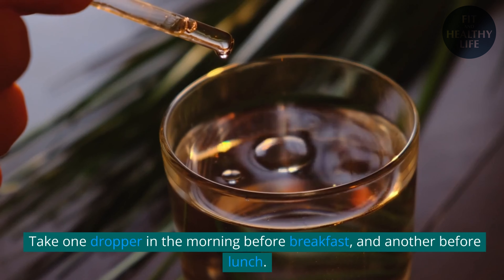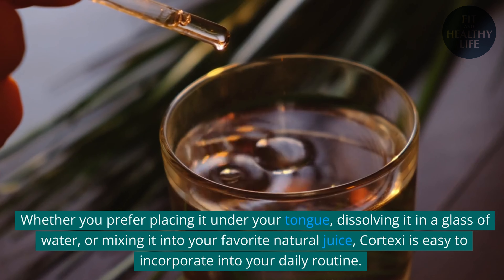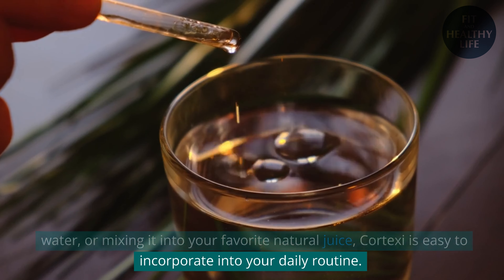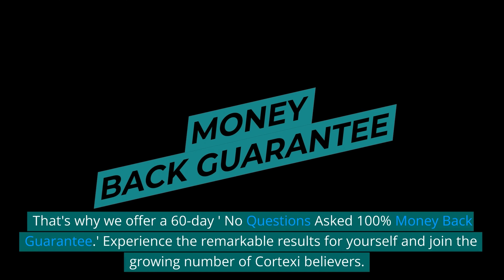Take one dropper in the morning before breakfast, and another before lunch. Whether you prefer placing it under your tongue, dissolving it in a glass of water, or mixing it into your favorite natural juice, Cortex-C is easy to incorporate into your daily routine. We want you to be not just satisfied but enthusiastic about your purchase. That's why we offer a 60-day, no questions asked, 100% money-back guarantee.